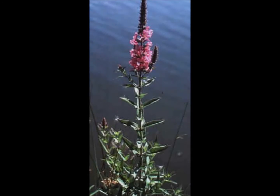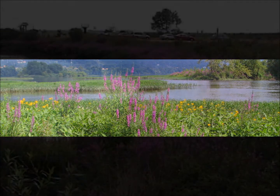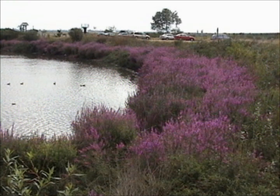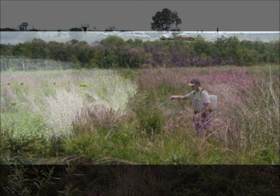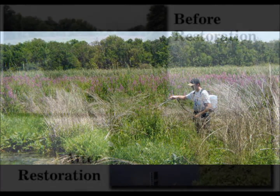Like many native species, purple loosestrife is extremely hardy. One plant has anywhere from 30 to 50 stems and can grow up to 10 feet tall. Purple loosestrife is a perennial that produces magenta flowers from June to September. Keep this in mind when pulling purple loosestrife, because it is best to do so when the plants are young and the seeds have not yet matured, as a single plant can produce 2 to 3 million seeds.